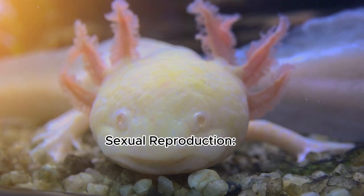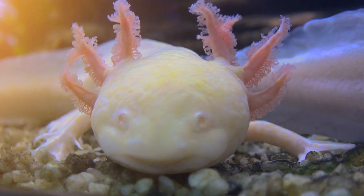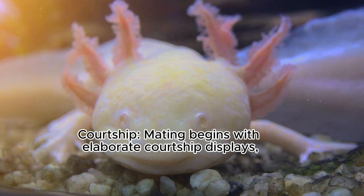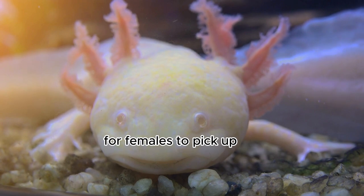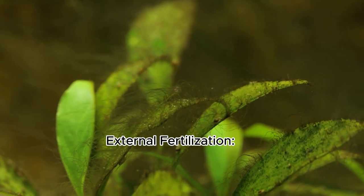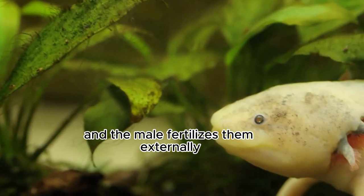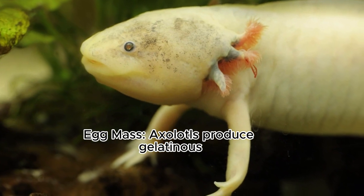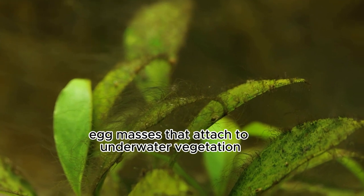Sexual reproduction: axolotls reproduce via sexual reproduction. They reach sexual maturity at around 18 months of age. Courtship: mating begins with elaborate courtship displays, with males depositing spermatophores for females to pick up. External fertilization: the female lays eggs and the male fertilizes them externally by releasing sperm over the egg mass. Axolotls produce gelatinous egg masses that attach to underwater vegetation.